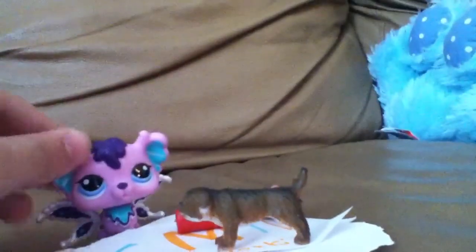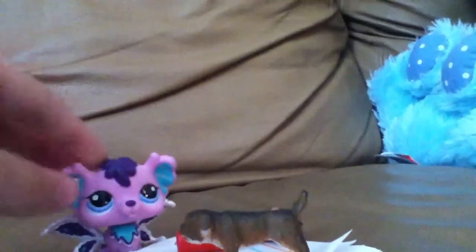That is everything in the trade. Comment if you will accept it, and make a video for me of what you will trade me, please. And please make an opening video when you get it. Bye.